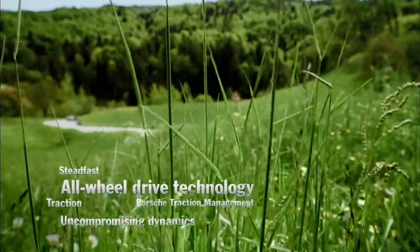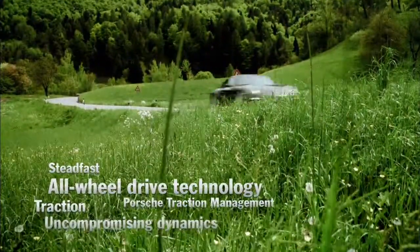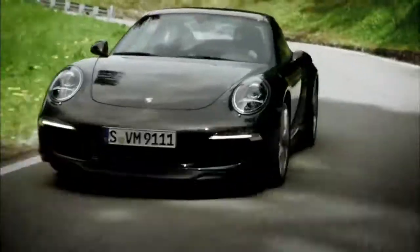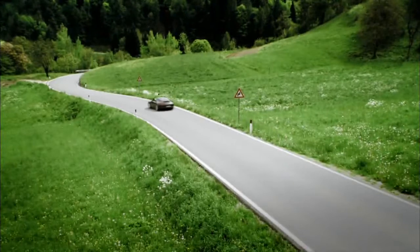It is true that it takes more than power alone to make something move. It's not just our experience of motorsport that tells us you must use power intelligently if you really want to get ahead.